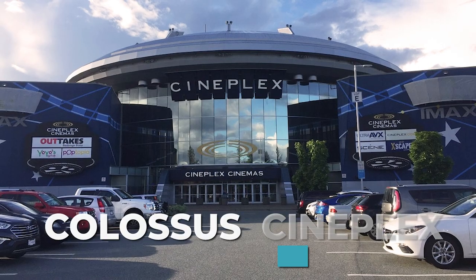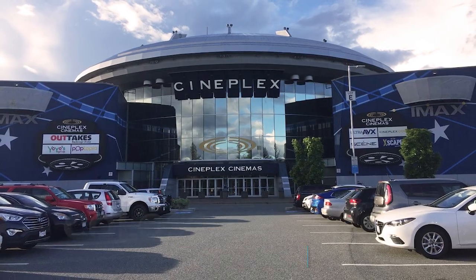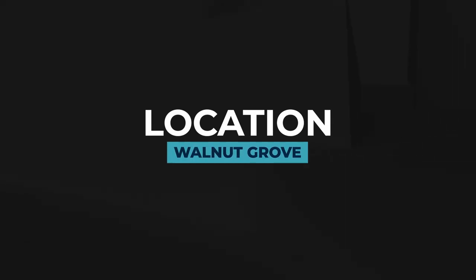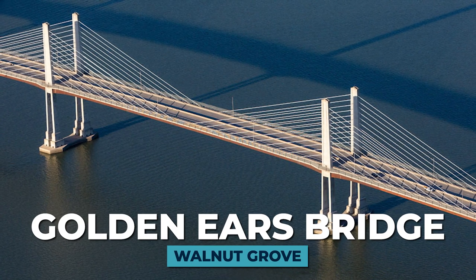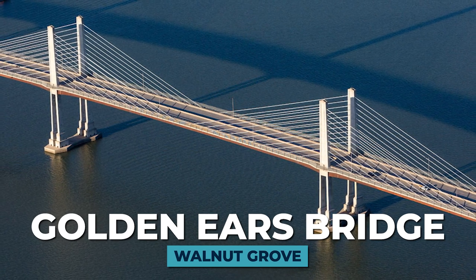SportsFlex is a big red building right across from Colossus movie theaters, which is actually the largest movie theater west of Toronto. It's a fantastic place to take the family for a movie or sneak out for a date night. Another highlight is Walnut Grove's location — very popular for commuters because of its proximity to the highway and the Golden Ears Bridge, making it convenient to access all areas of the Fraser Valley and the lower mainland.